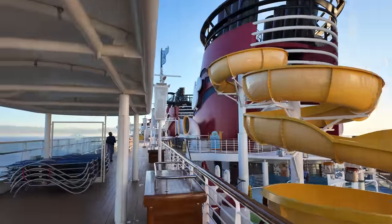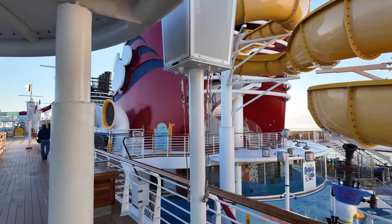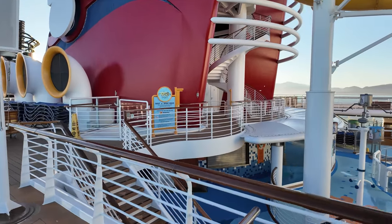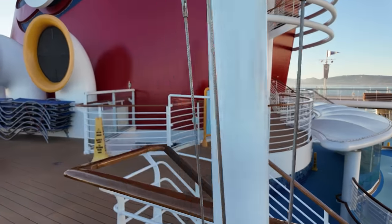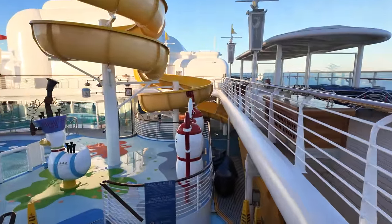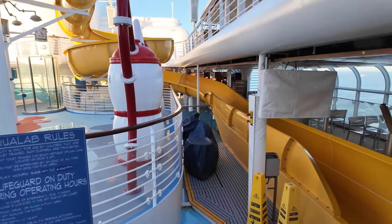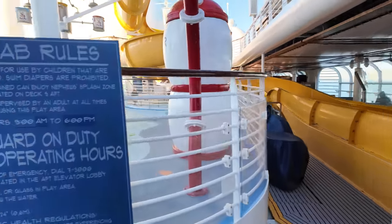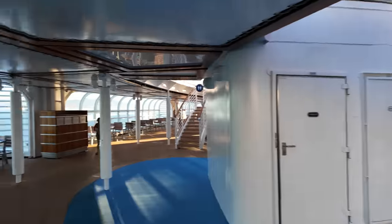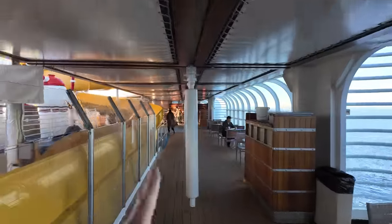Most of the quick-serve restaurants are around this main smokestack. They've got the Duck in Diner down here which serves burgers and gyros, and on the back side they serve pizza. So if you're looking for food and you don't want to go to one of the restaurants or the buffet because it's not open at that time, you can get food at these quick-serve places throughout most of your time on the ship. And this is the drink station.